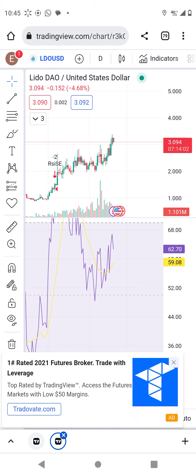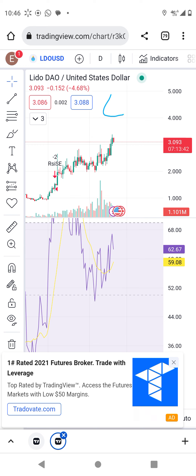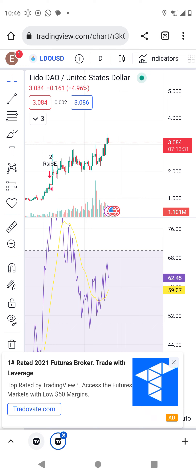That's another 100 percent, another 1x. If you got in like me at $0.90, you're already at 3x. We need another move to go to six dollars — that will be 6x. Lido and the sign are more bullish right now. OP is retracing — it's bullish above 60, just retracing to make another move up.